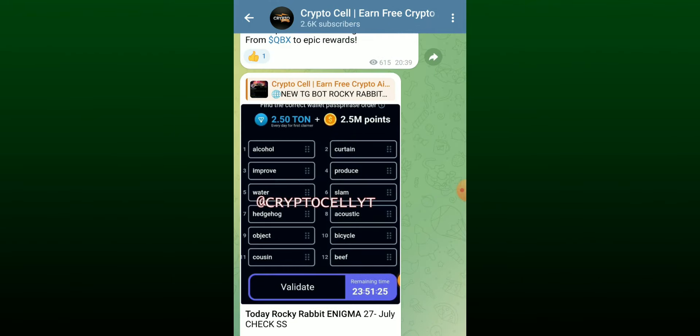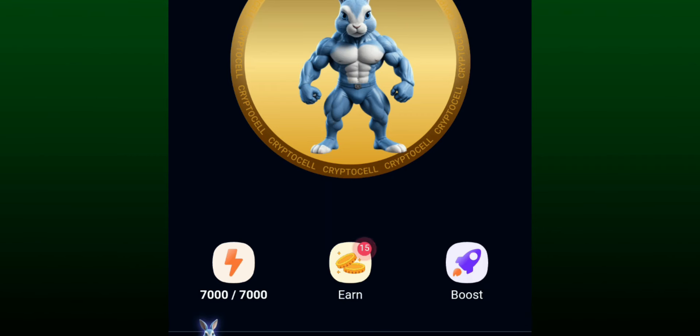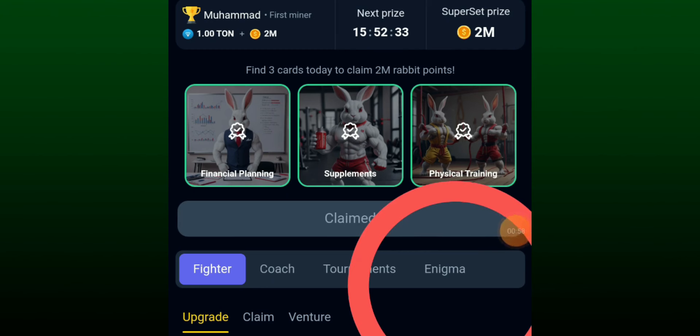So let's get back to the topic. First of all, you need to open your Rocky Rabbit app and click on the mine button. After that, click on the enigma tab.